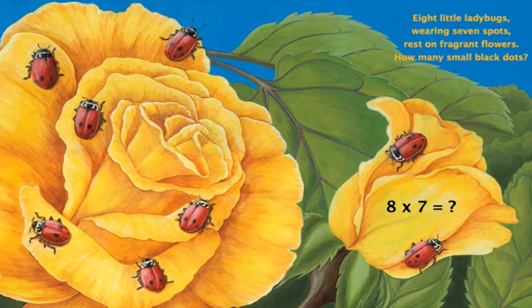Eight little ladybugs wearing 7 spots rest on fragrant flowers. How many small black dots? Can you tell me what comes when you multiply 8 with 7? If you say 56, then you are absolutely correct. There are 56 small black dots.